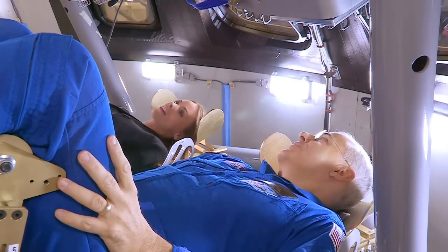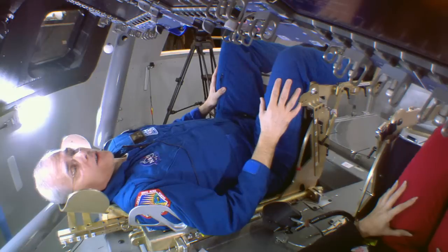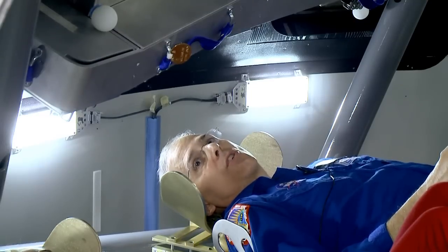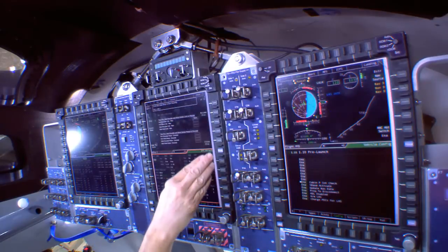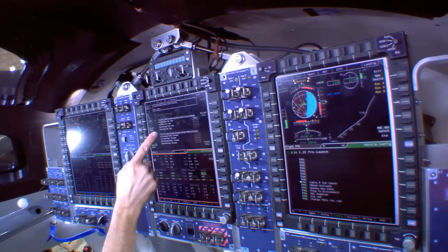Now we're inside the crew module mock-up. Tell me what are we looking at here? This is the cockpit — this is the console of the Orion cockpit — and basically the view you have now is the view that the astronauts going out to Mars or the Moon or an asteroid will see as their mission starts. What we have is three consoles, and these are the screens that have all of the electronic procedures, and they also have all of the flight instruments and system instruments, and this is how they'll control the vehicle.